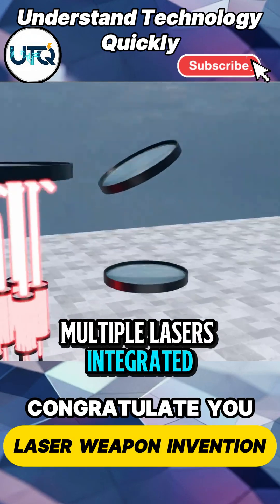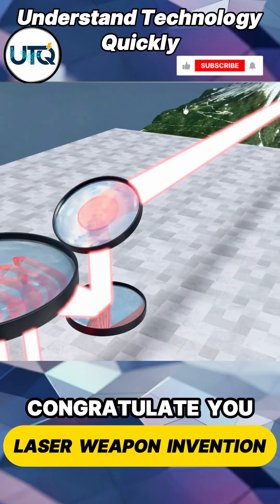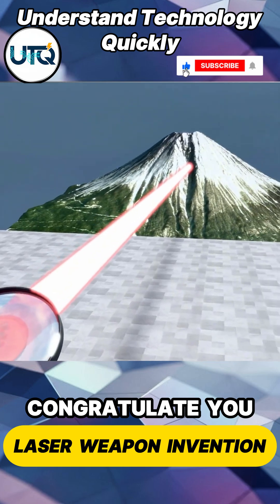Multiple lasers integrated as an array, a combined beam with more power, higher energy density, tighter focus.